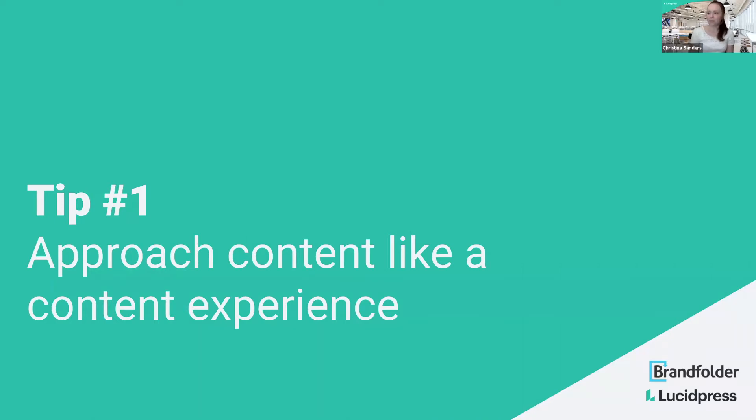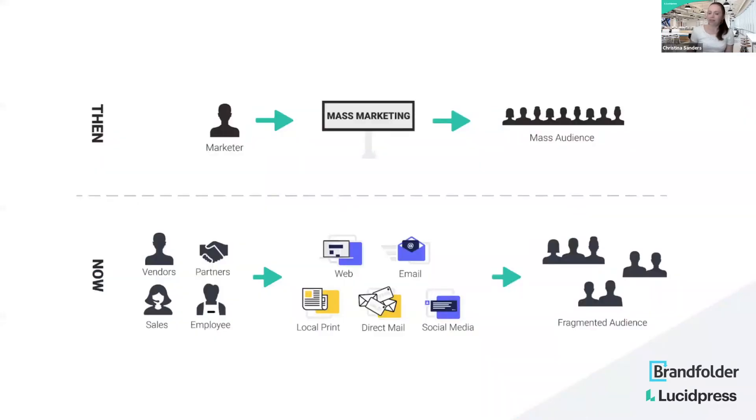Tip number one is approaching content like a content experience. Most of us in marketing are familiar with how marketing used to be mass marketing — the marketer created one message, it went out to a mass audience, super easy to control. Now we've switched to where lots of people are involved: your partners, your sales team, and there are a whole bunch of different fragmented channels — your website, email, social media — going to a fragmented audience.